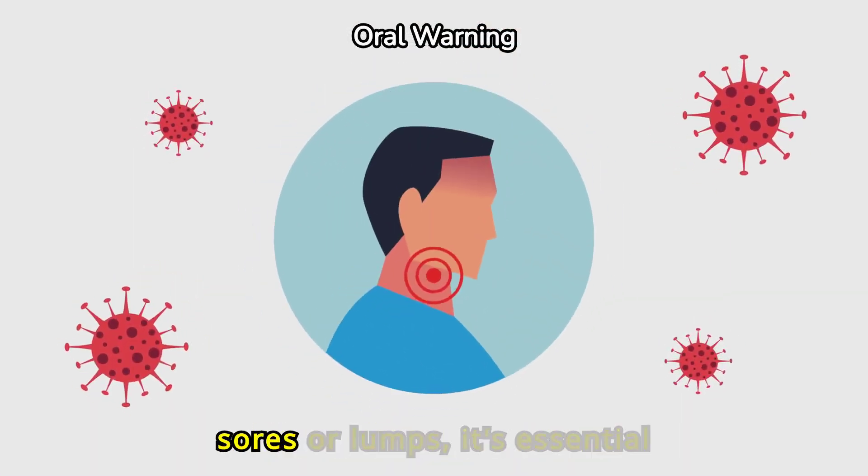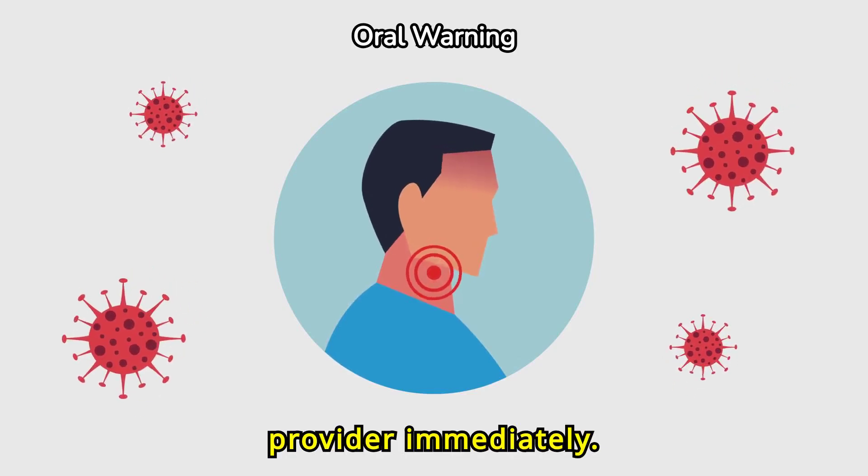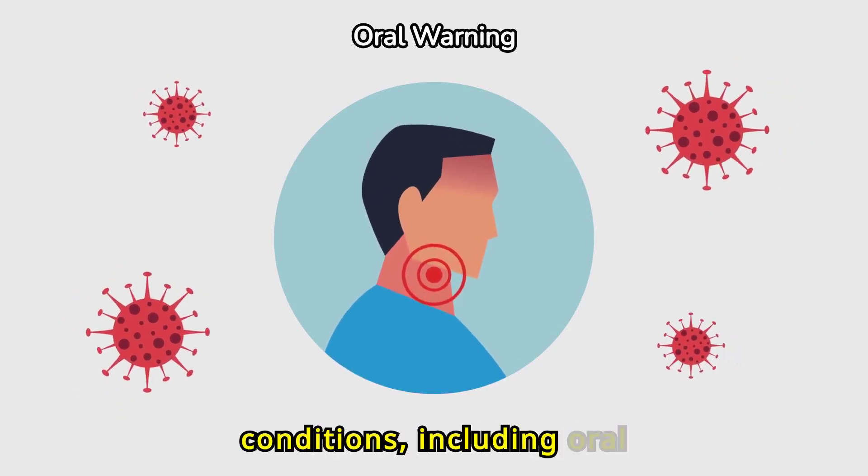If you notice persistent sores or lumps, it's essential to consult a healthcare provider immediately. These could be indicators of more serious conditions, including oral cancer.